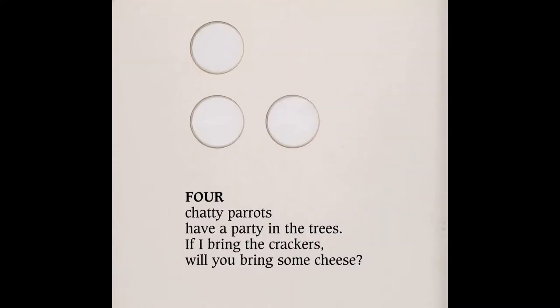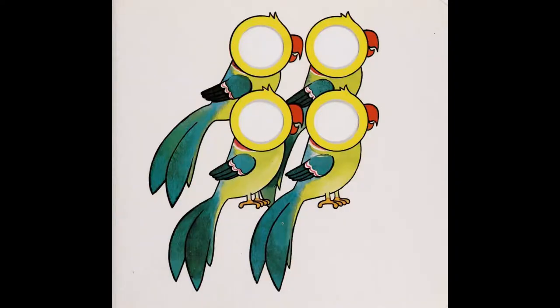Four chatty parrots have a party in the trees. If I bring the crackers, will you bring some cheese?